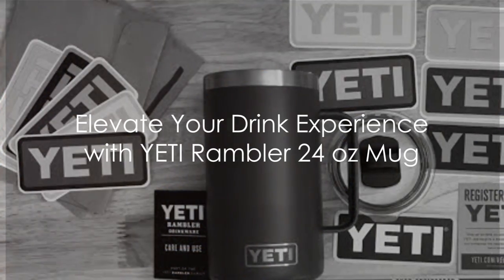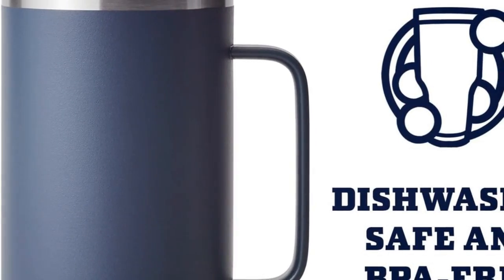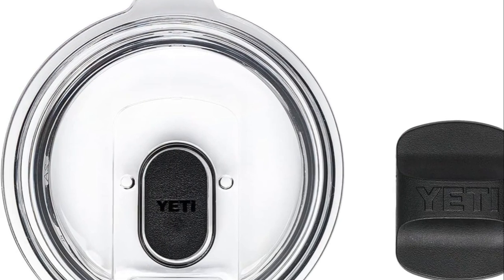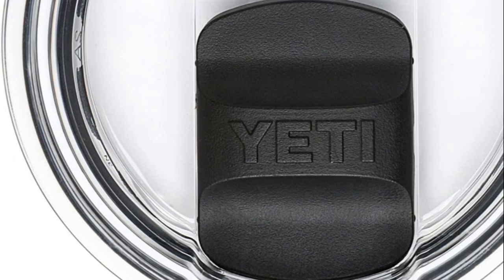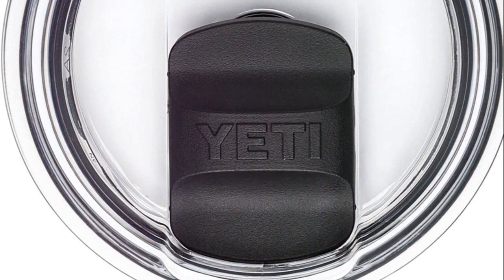Raise a toast to the Yeti Rambler 24-ounce mug, your ultimate pal for beer gardens, home brews, and those hearty cheers. The standout feature? The Yeti Mag Slider Lid — the only drink lid harnessing the power of magnets to keep your preferred beverage secure. Offering a protective barrier, it contains your drink while preventing heat or cold from escaping.